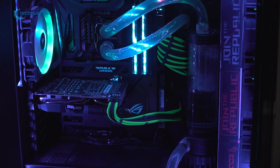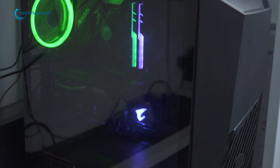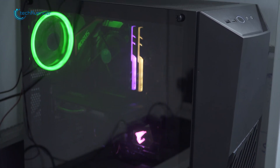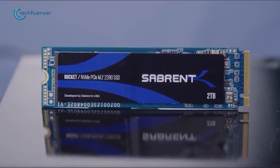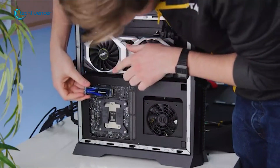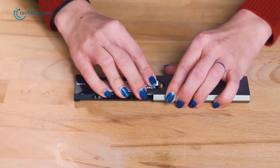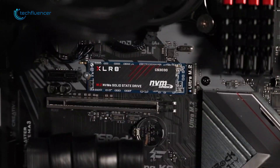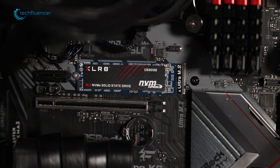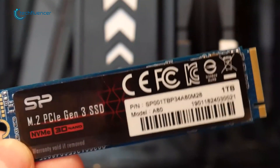When it comes to computer upgrades, SSDs are the biggest difference makers as they're capable of increasing your PC's performance to a significant level. Although you will find plenty of NVMe SSDs out there, most high-performing ones are on the expensive side. Don't worry, as there are plenty of decent quality ones on the affordable side as well. In today's video, we are going to showcase 5 of the best NVMe SSDs that you can get for under $50.